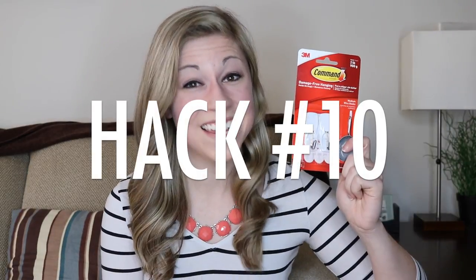Hack 10: command hooks. These have so many uses — I have no idea what we did in life before 3M made these because they are absolutely amazing, especially for classrooms because you don't have to worry about them damaging your walls. One quick idea: put all of your student login cards together on a book ring and then put a command hook right by the computers — that way you can hang them there and whenever your students forget their username or password they can go and very easily find it. You also can use command hooks to hang a curtain rod — I personally use a curtain rod to display all of my anchor charts.